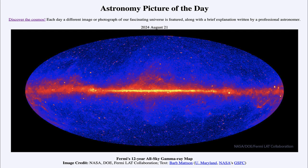That was our picture of the day for August 21st of 2024, titled Fermi's 12-Year All-Sky Gamma Ray Map. We'll be back again tomorrow for the next picture. Until then, have a great day, everyone, and I will see you in class.